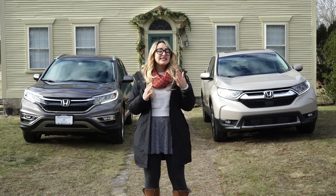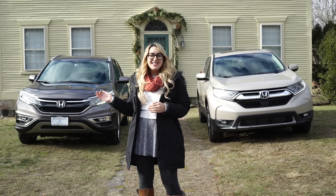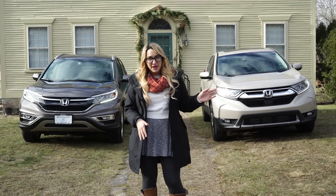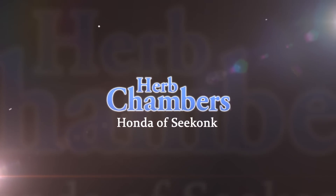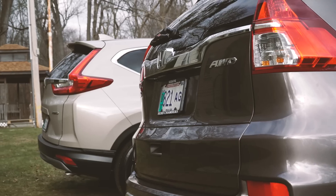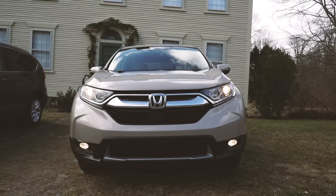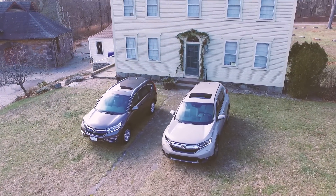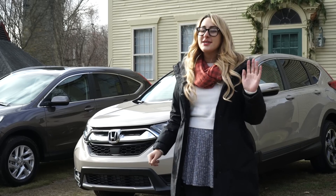What's up Honda fans? I'm Honda Laura and today we have an awesome video for you. We have the classic 2016 Honda CR-V versus the all-new redesigned 2017 Honda CR-V. As always we like to say thank you to Herb Chambers Honda of Seekonk for letting us take out the new and the old CR-Vs.